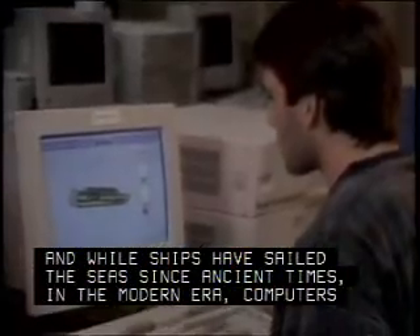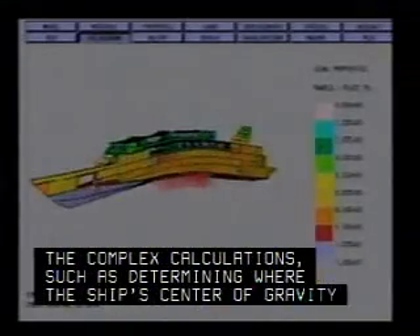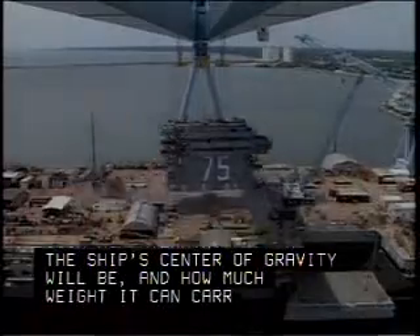And while ships have sailed the seas since ancient times, in the modern era computers are needed to help with the complex calculations, such as determining where the ship's center of gravity will be and how much weight it can carry.